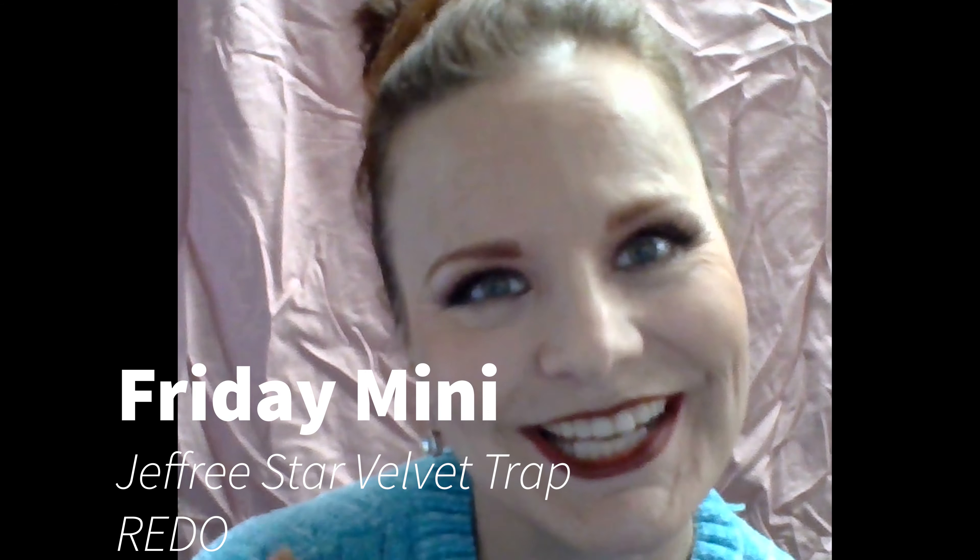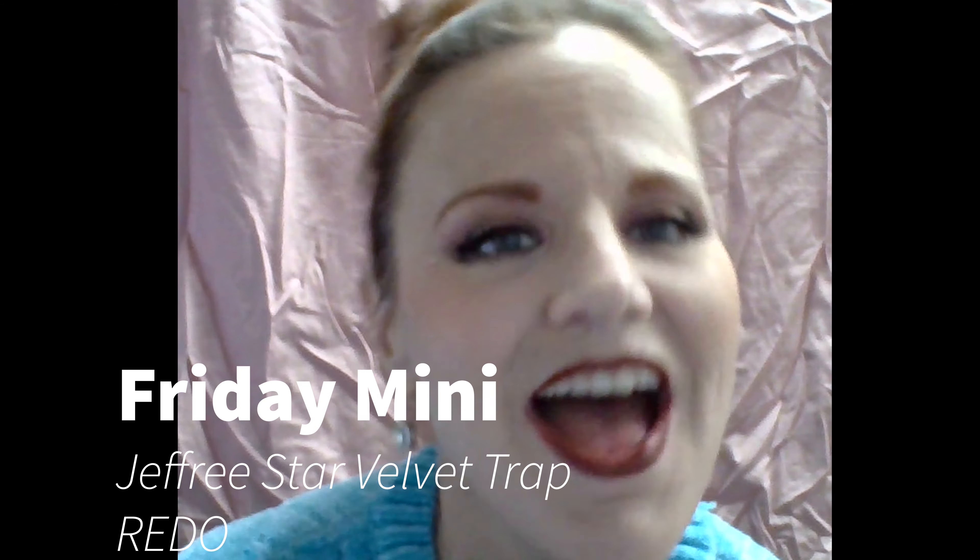Hello world! I'm Colleen and welcome to my Glamorous Life. I wanted to do a real quick Friday mini redo of my Jeffree Star Velvet Trap lipstick review because I got my lip liner in today. So let's get to it.